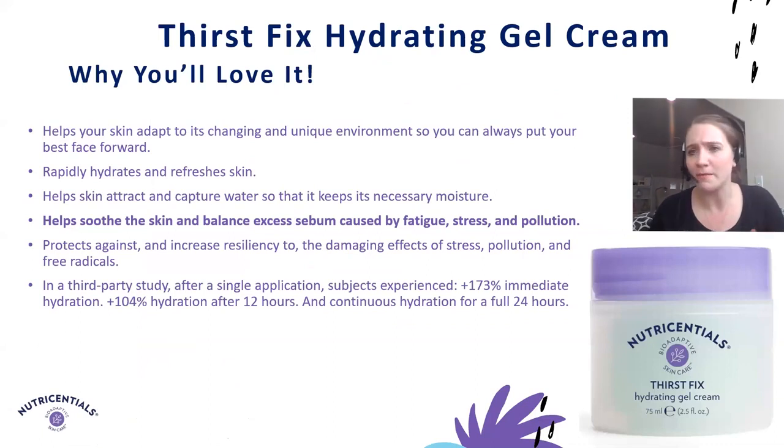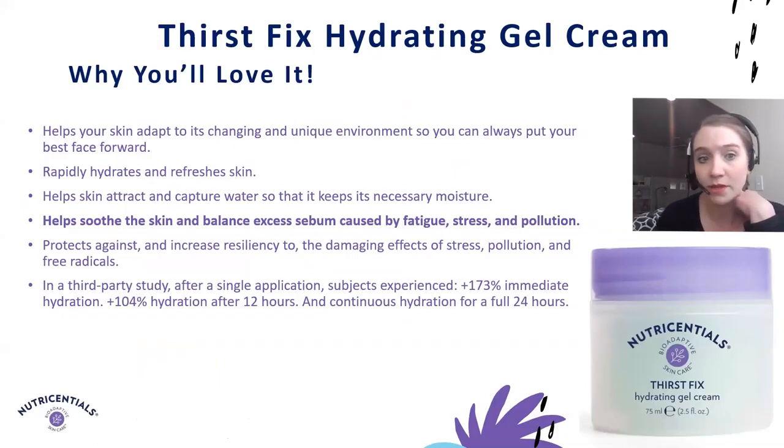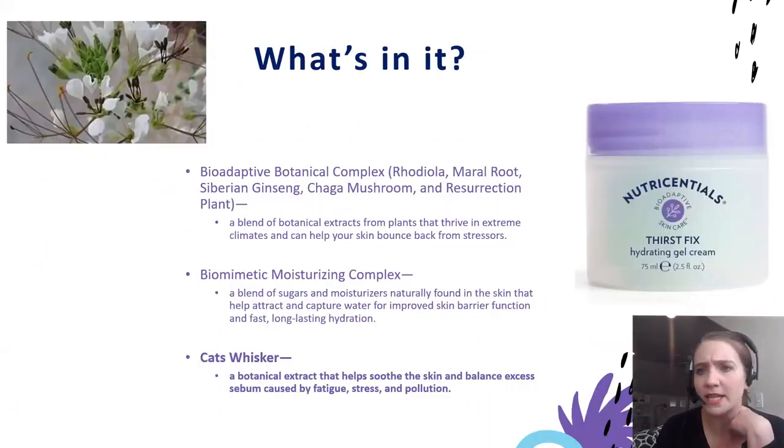Then we go into another very fun texture and color. One fun fact about our ThirstFix Hydrating Gel Cream is that the color actually comes from a special antioxidant, malachite, which gives it a very unique color while multitasking as an antioxidant — as formulators, we always love ingredients with multiple benefits. In addition to providing immediate hydration and continuous hydration for 24 hours, it helps soothe the skin and balance excess sebum caused by fatigue, stress, and pollution. A very important ingredient is the cat's whisker botanical extract, traditionally used in food and medicine, known for its high level of polyphenols and flavonoids, which helps both balance excess sebum and soothe the skin.